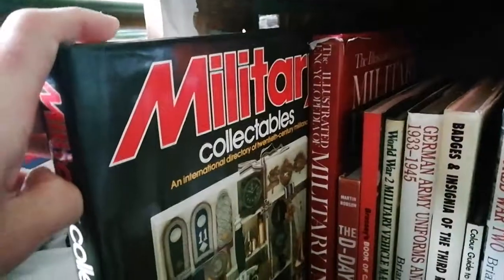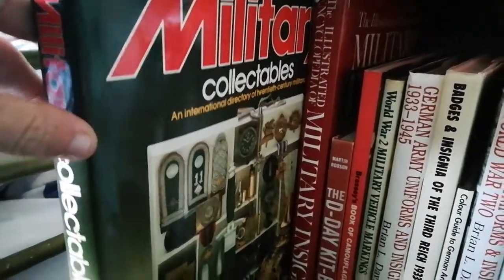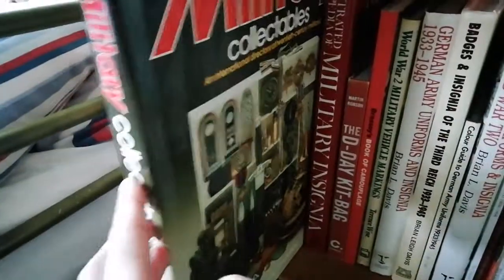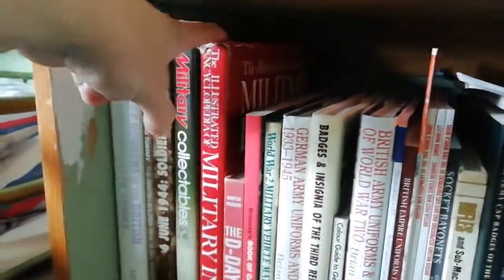Military Collectibles is called the Bible because it basically covers everything I've got here. If you're going to get a reference book, get Military Collectibles — it's a very highly recommended book.